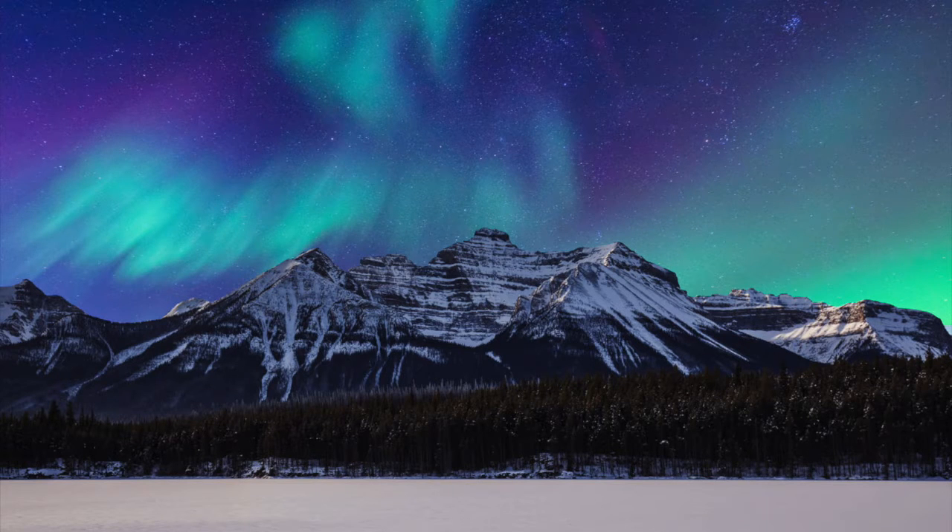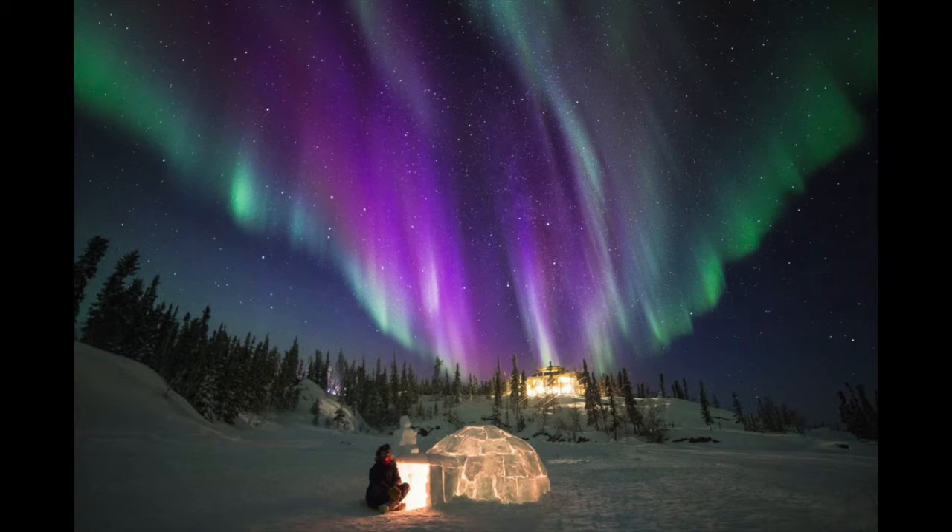The best time to see the northern lights is when the skies are clearest. Winter and spring, or between December and April, are the best times to see them. You'll have to stay up super late though — you can see the lights best between 10 p.m. and 2 a.m., way past your bedtime.